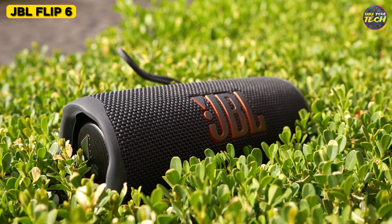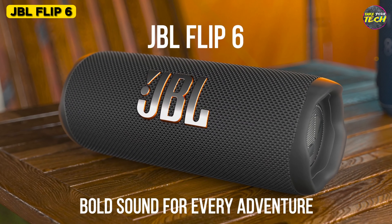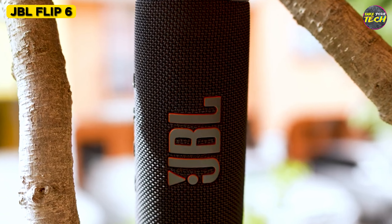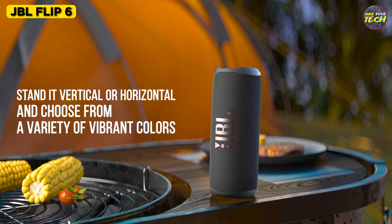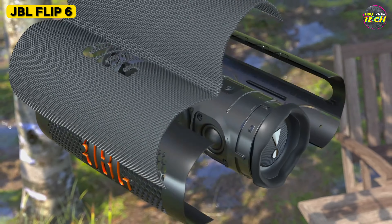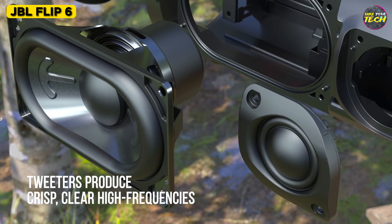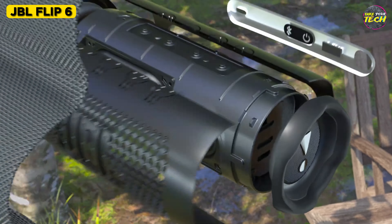Continuing with a more classic alternative in terms of speaker dimensions, let's talk about the JBL Flip 6. It is slightly larger than the previous Sony speaker, measuring 17.8 cm in length and 6.8 cm in diameter, with a weight of 550 grams. It's still not a big speaker, but the sound quality is very high. The mid and high frequencies are well balanced, and the bass is powerful and deep.